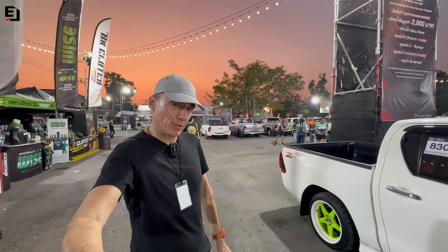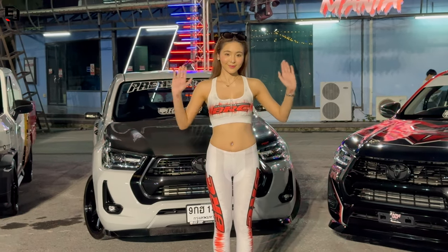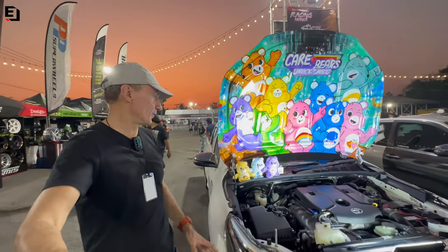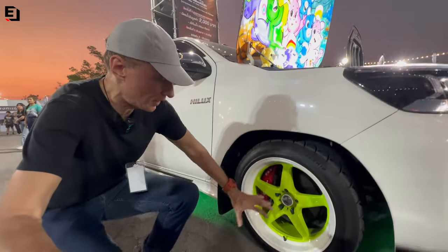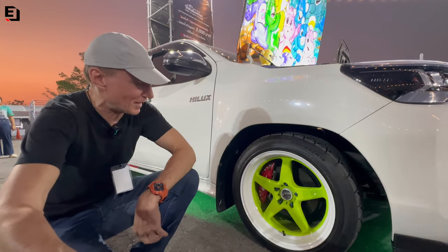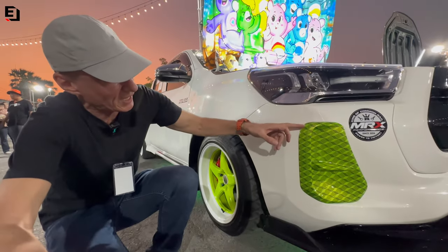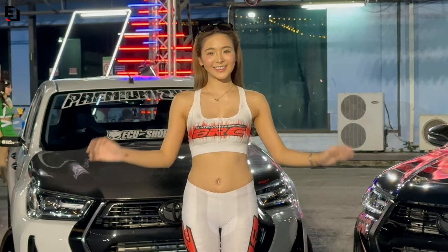I say this a lot in my videos but one of the best things about Thailand are the sunsets. It's not just hardcore drag racing and hardcore builds. This Hilux here has got the whole Care Bear thing going on - a Care Bear sitting on it - and I kind of like the JP Racing wheels in lime green and white. And this trim, I have no idea what is going on with it, but it kind of fits the whole vibe of this Hilux.